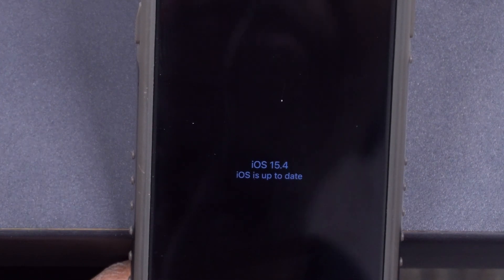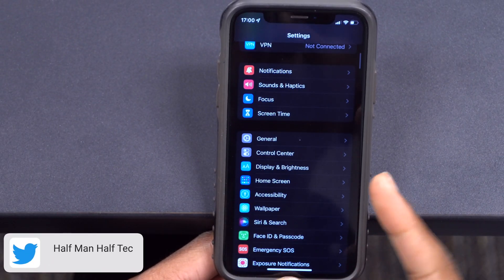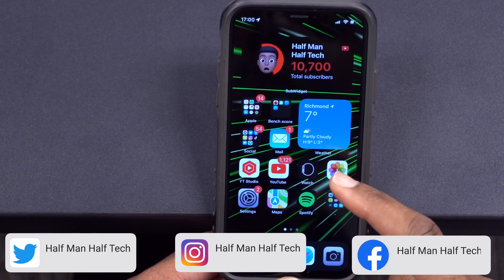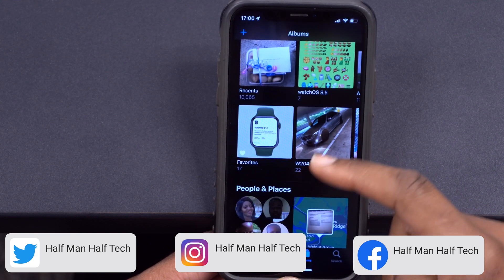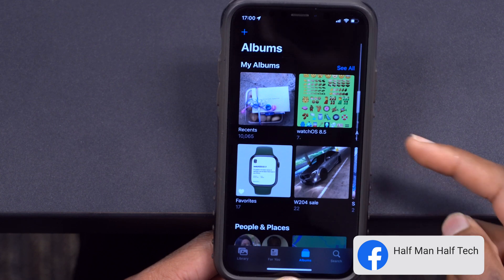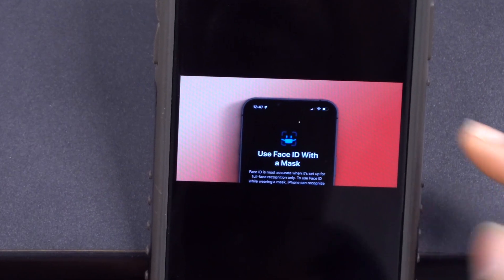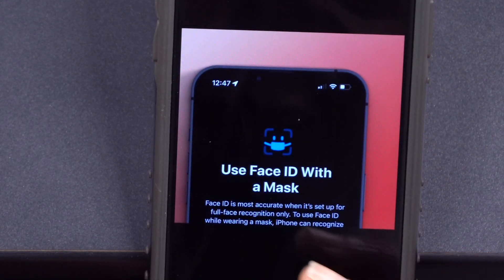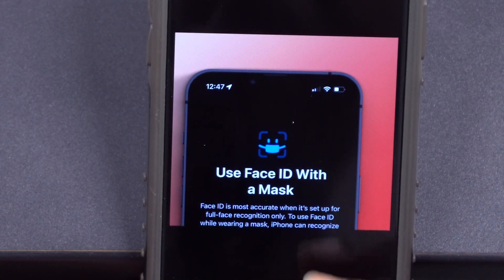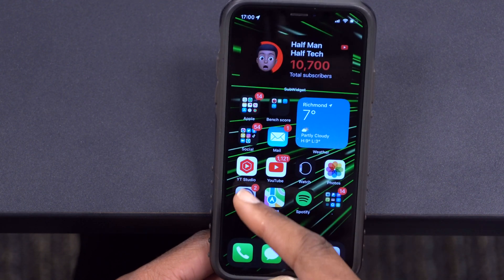Just to show you that I've been updated to iOS 15.4 — you can see here, your device is up to date and it's iOS 15.4. The first change I want to show you is quite major because it changes the way you have to unlock your device when you are wearing a face mask. iOS 15.4 now introduces the ability to use Face ID while wearing a face mask at the same time.